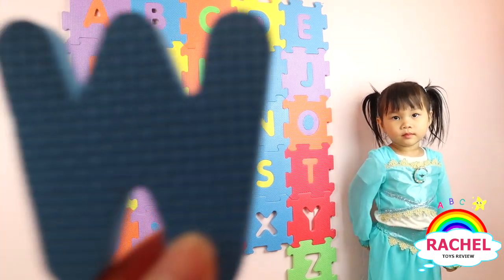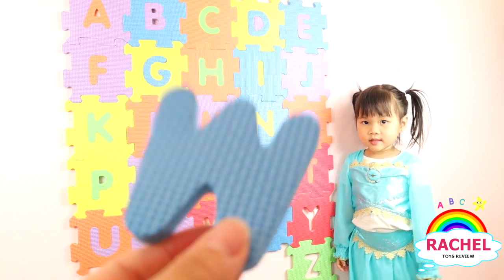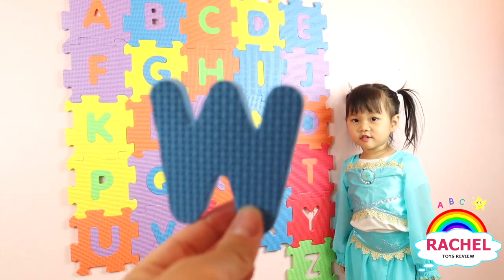What letter is this? W. W. You're right. And do you know what color that is? Blue. Here you go.